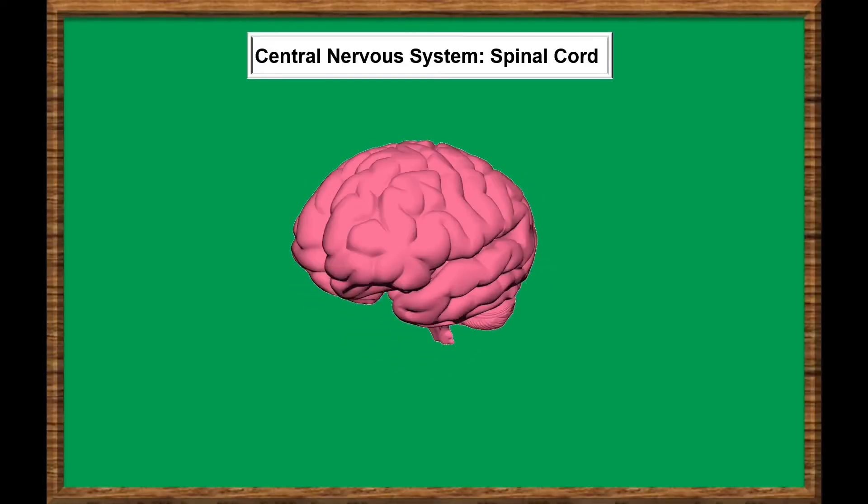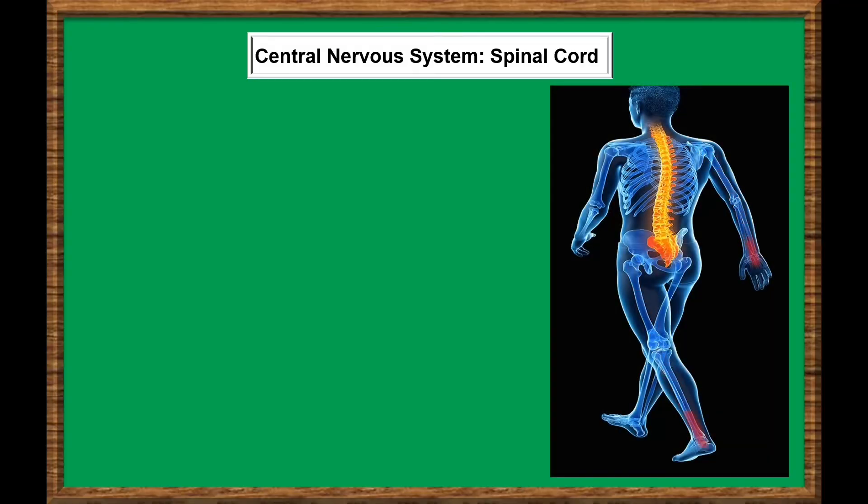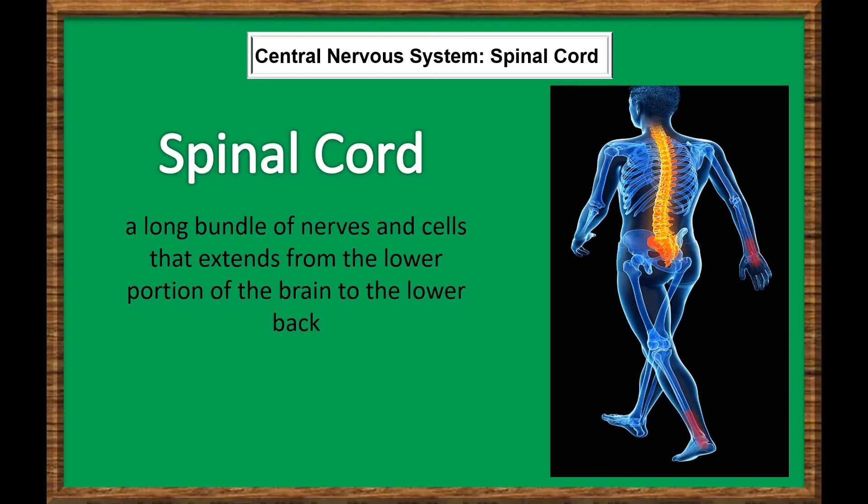If the brain is the command center for your body, the spinal cord is the pathway for messages sent by the brain to the body and from the body to the brain. The spinal cord is a long bundle of nerves and cells that extends from the lower portion of the brain to the lower back, carrying signals between the brain and the rest of the body.